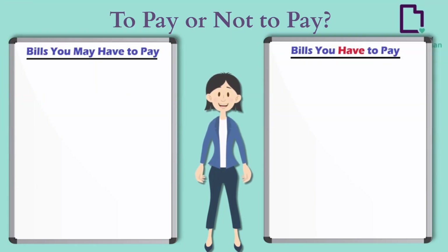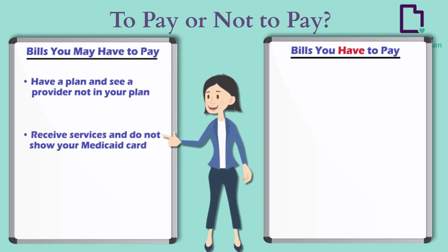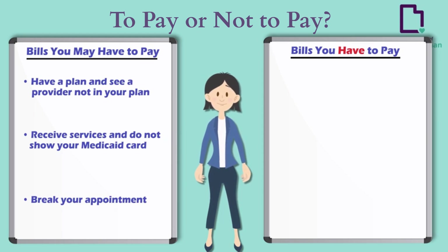Bills you may have to pay — you may have to pay the bill for a covered service if you have a plan and see a provider not in your plan, receive services and do not show your Medicaid card, or break your appointment.